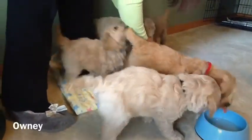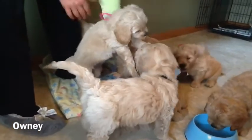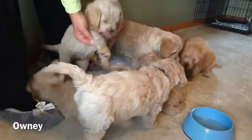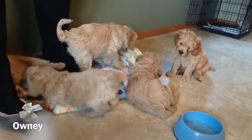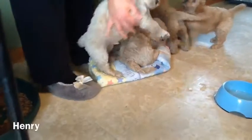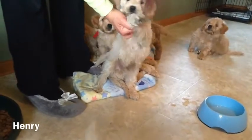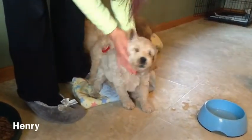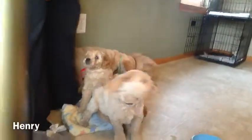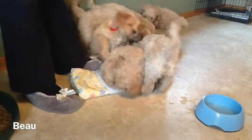Next I'll show you Oni. She's got the pink collar on. Kind of held her up like that for you so you can see her. Sweet girl, yes you are. Here is Henry — he's got that black collar on. And next I'll show you Bo. Bo has the purple collar.